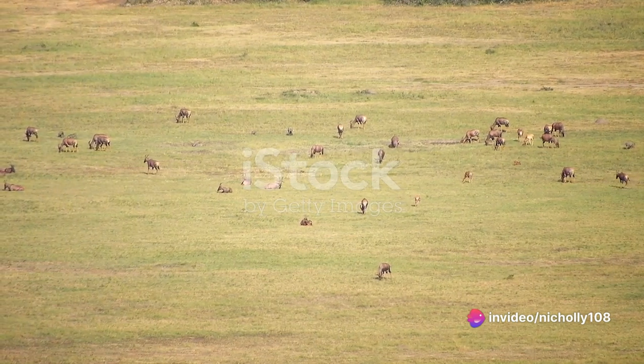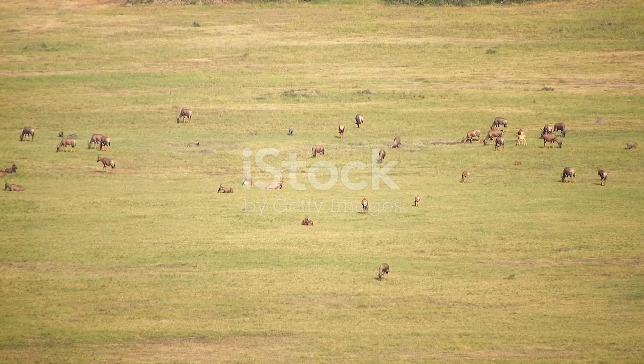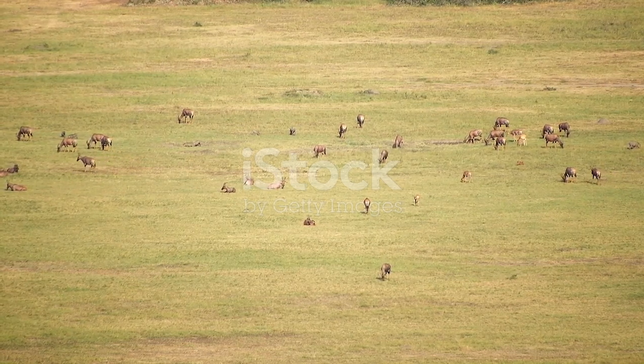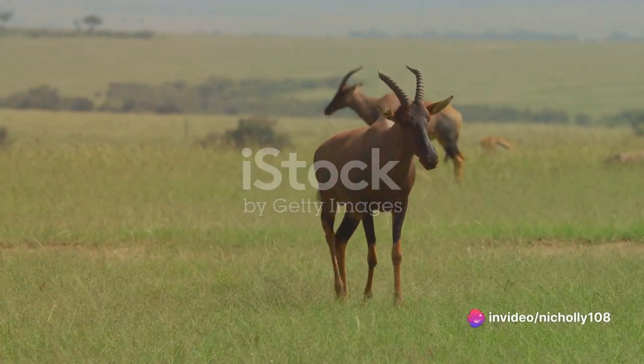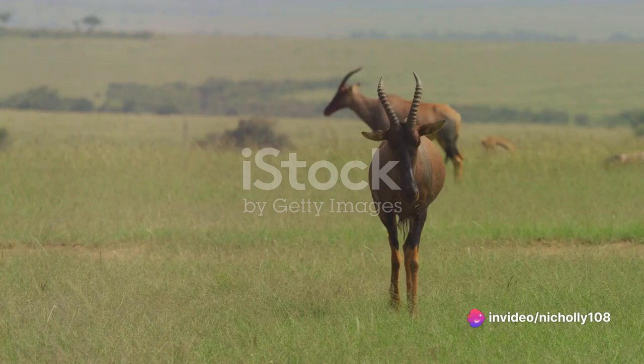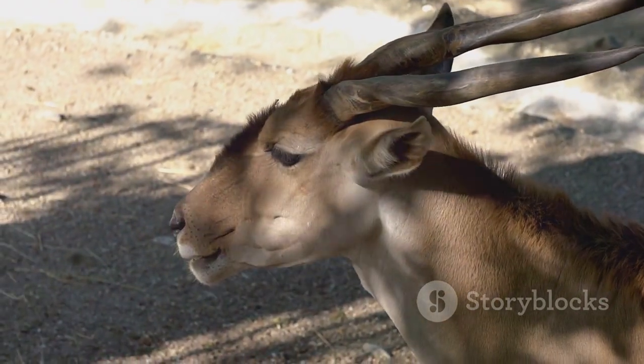Their long curved horns, resembling a scimitar, can stretch up to 165 centimeters in males and are truly a visual treat. The sable antelope chooses to dwell in the woodlands and grasslands and feeds primarily on mid-length grass and leaves.